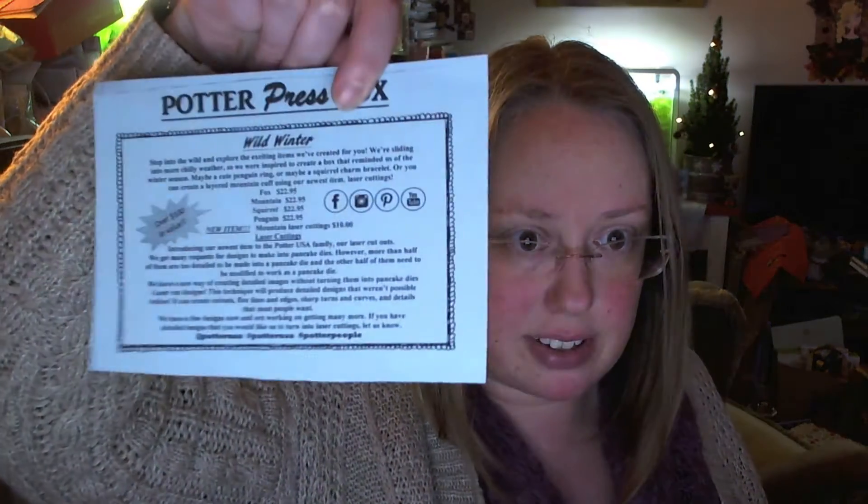We don't have the Potter News Sheet, we've got this. The Potter Press Box is the Wild Winter Box and it says step into the wild and explore the exciting items we've created for you. The value is over $100.